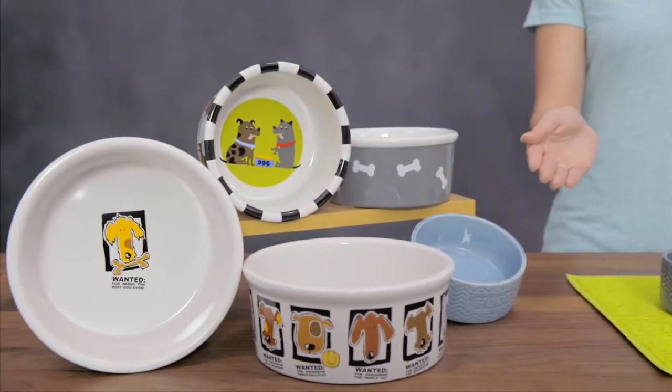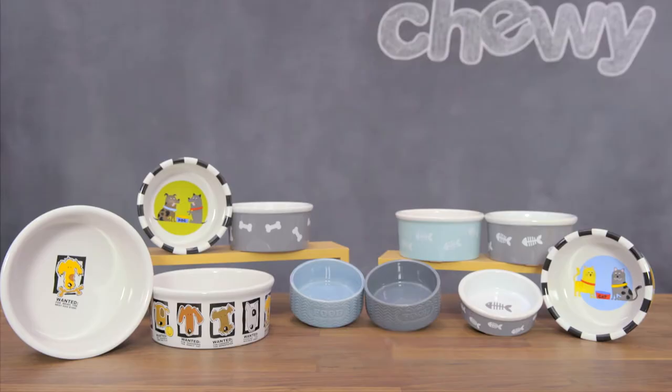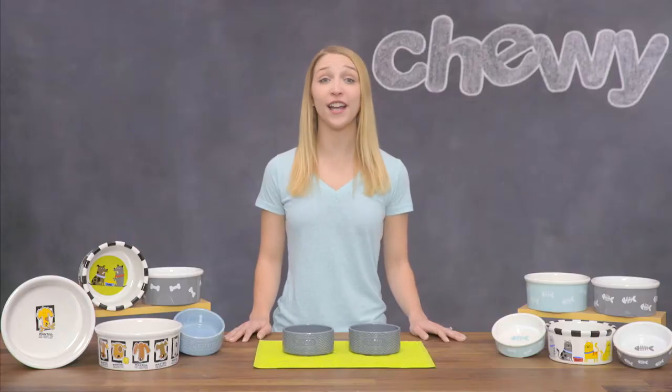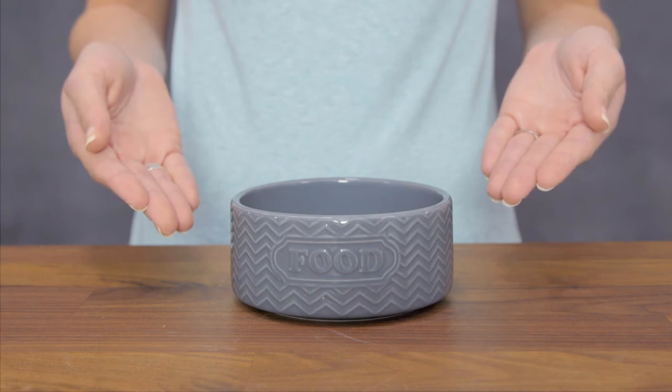Signature Housewares food and water bowls bring a splash of beauty to the table with a range of signature stoneware designs. Their embossed bowls feature a contemporary look with an elegant chevron pattern and lovely lettering that are sure to impress.